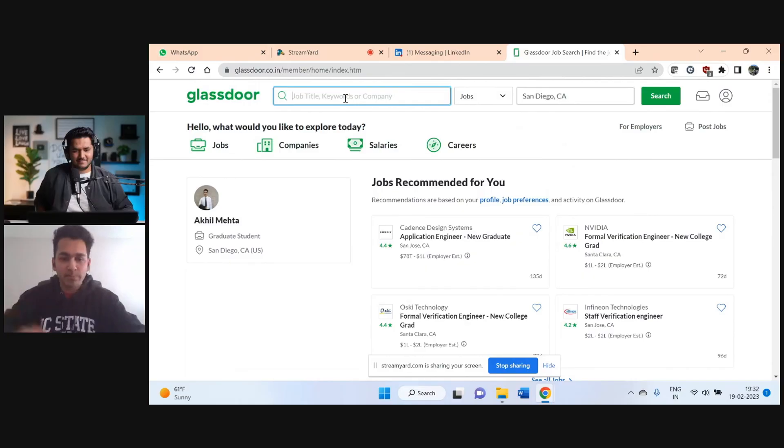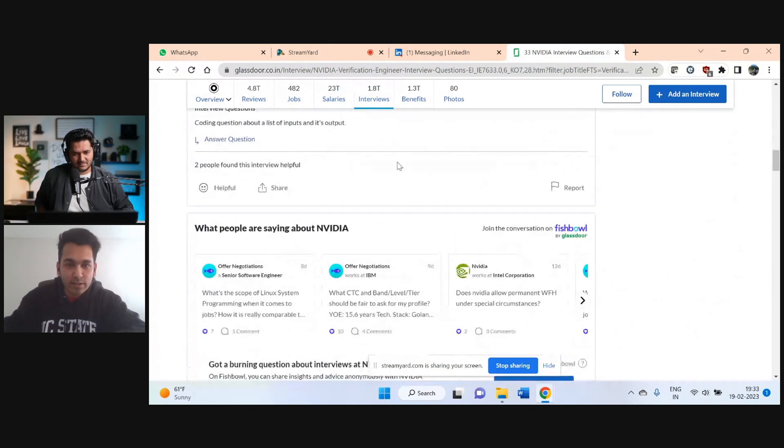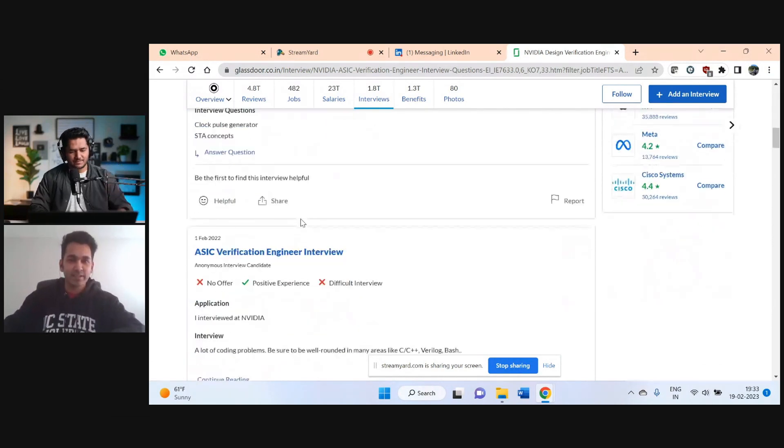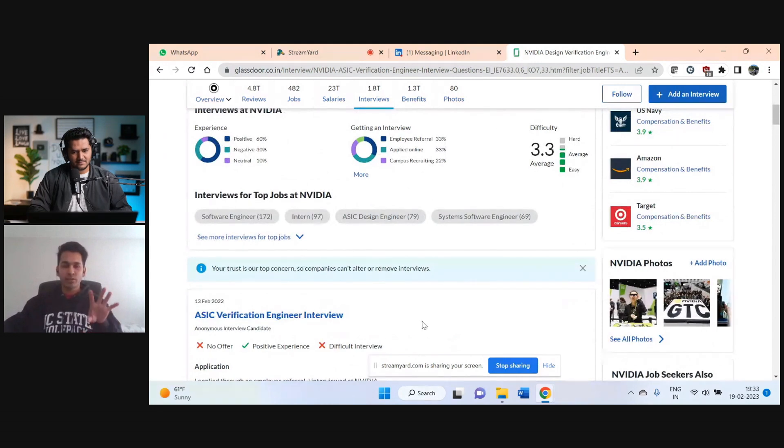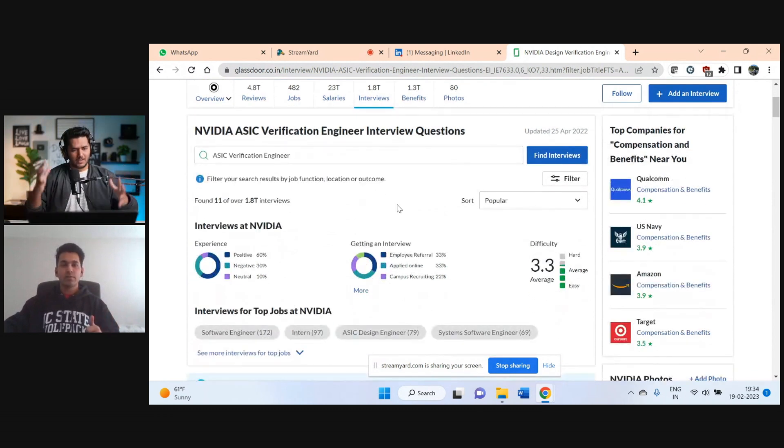The first thing is: whatever you put on your resume, make sure you know everything about it. The second thing is Glassdoor, which is super helpful. If you have an Nvidia interview coming up, just type Nvidia, go to the interviews section, and many people have posted their interview experiences there — you can see interview questions like clock pulse generator concepts. You can do this for all companies: AMD, Intel, Qualcomm, Google, Apple. That becomes your question bank. This has been my strategy since my internship — I always went to Glassdoor and looked at the questions interviewers were asking.